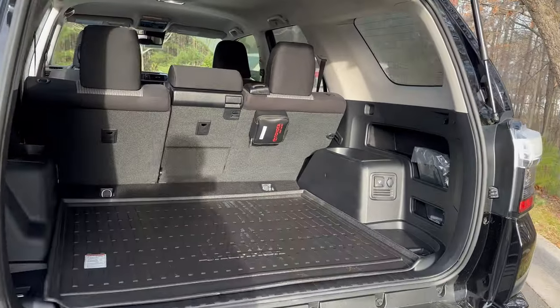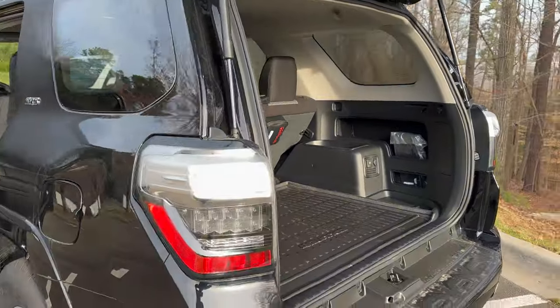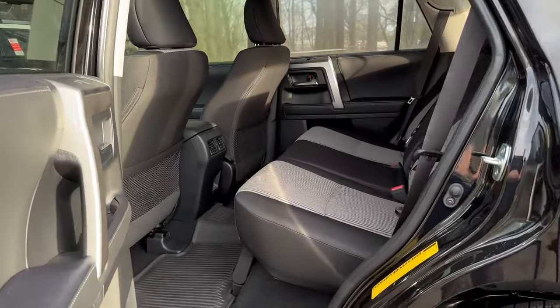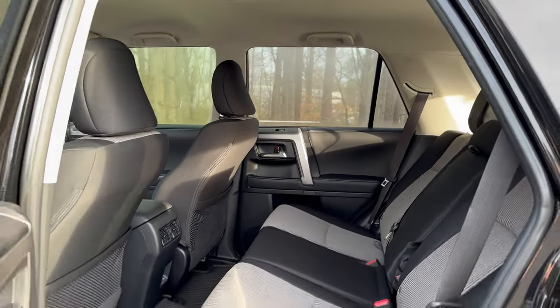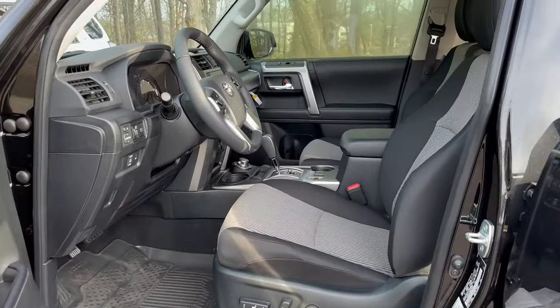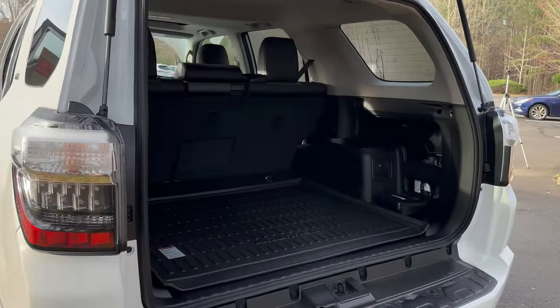One thing you want to know is that in the SR5 family, you can have the cargo area in three different configurations: it can be empty, it can have third-row seating, or it can have that sliding rear cargo deck. I'd look at the seating when trying to figure out differences between the two — that could be a key area. But what else?